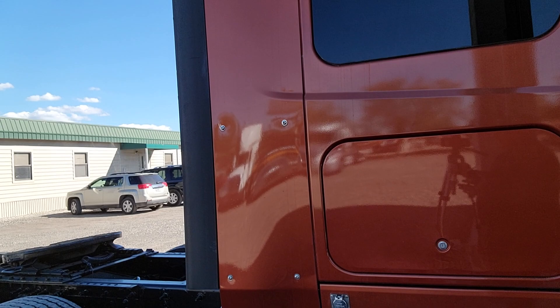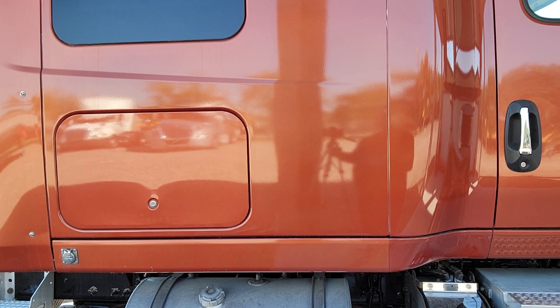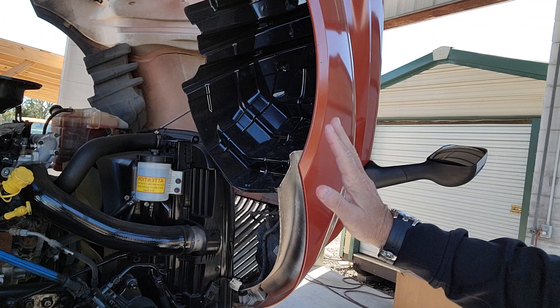This truck has super singles on it. Super singles are a newer product — they're lighter and quieter than having dual tires on the back. That combination helps this truck be more fuel-efficient while still delivering a great load.